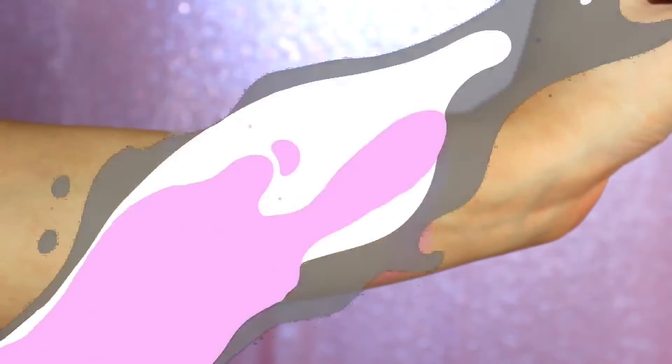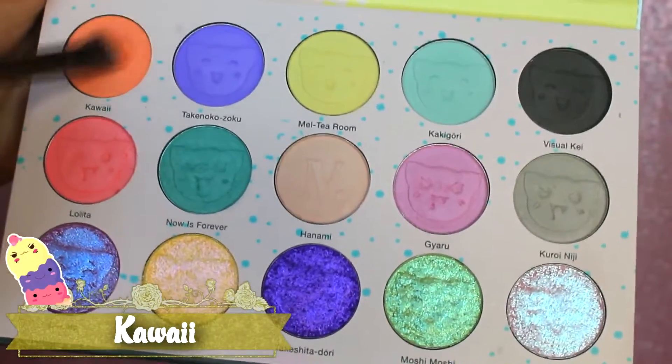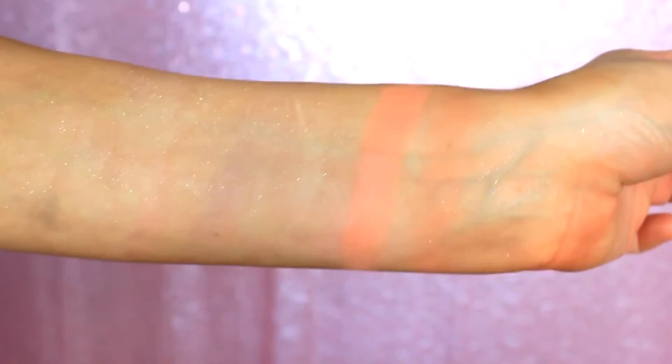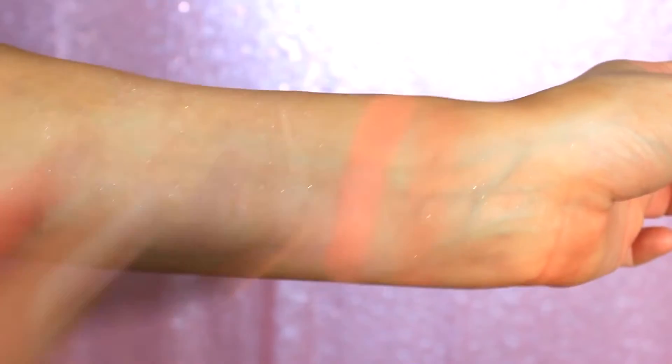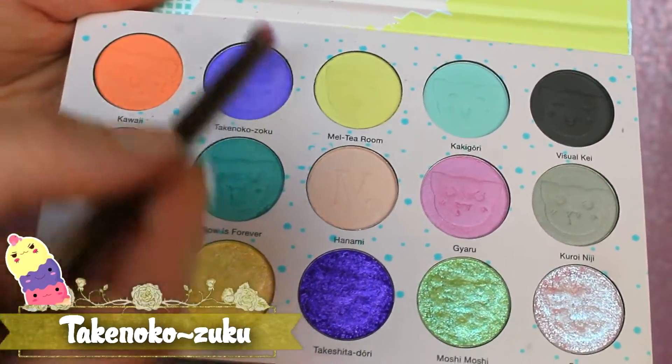Now let's jump on into some brush swatches. I'm taking a fatter packer brush and picking up the shade Kawaii, which means cute in Japanese. This is described as a matte ripe cantaloupe — it is like that peachy, neon, pastel, orange, peachy shade that cantaloupe really is. It's oddly specific, but it's like a mixture between peach and neon orange, but it's also pastel. And as you can see here, I am wiping my brush off in between each swatch.